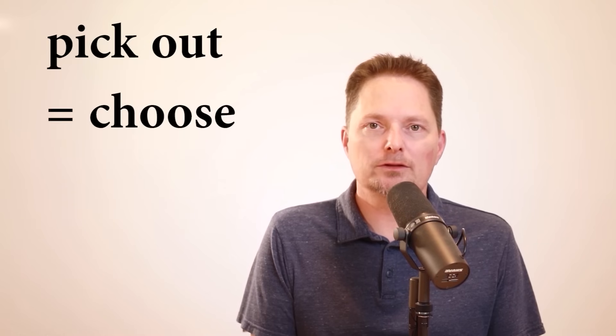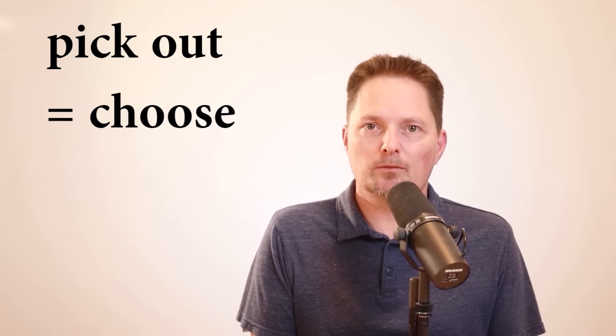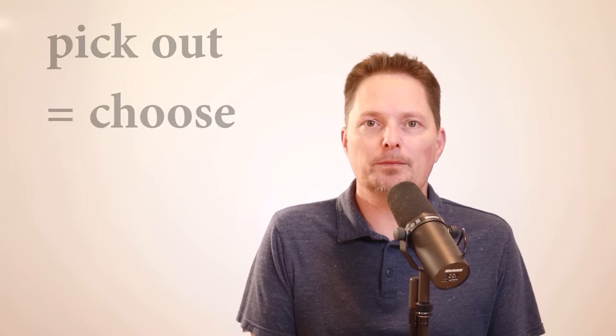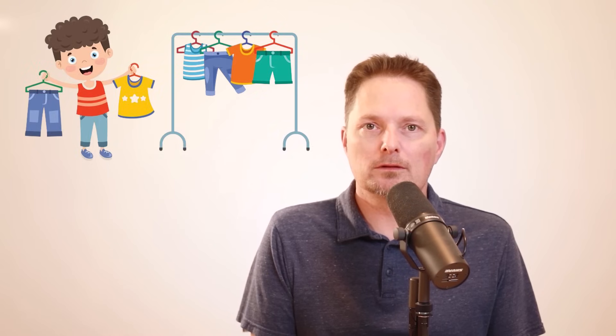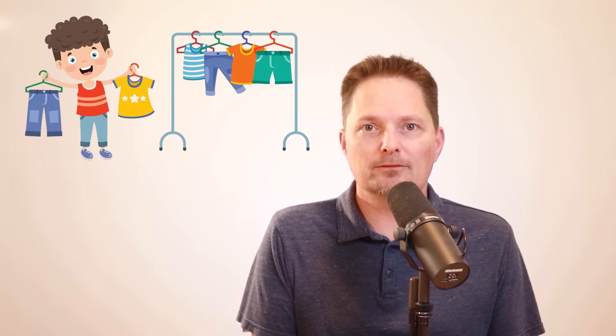So what about pick out? You can use the phrasal verb pick out to talk about choosing something — to choose something from a group. For example, he needs to pick out his clothes; he needs to choose what clothes he's going to wear. He doesn't like to pick out his clothes in the morning, so he picks out his clothes the night before. In the morning he's ready to go — he already has his clothes picked out.